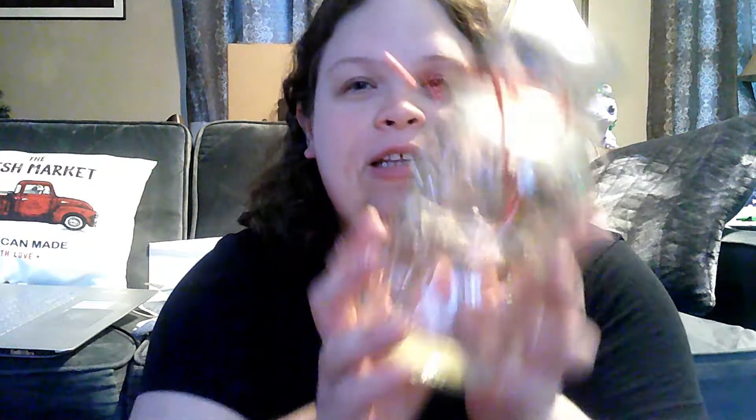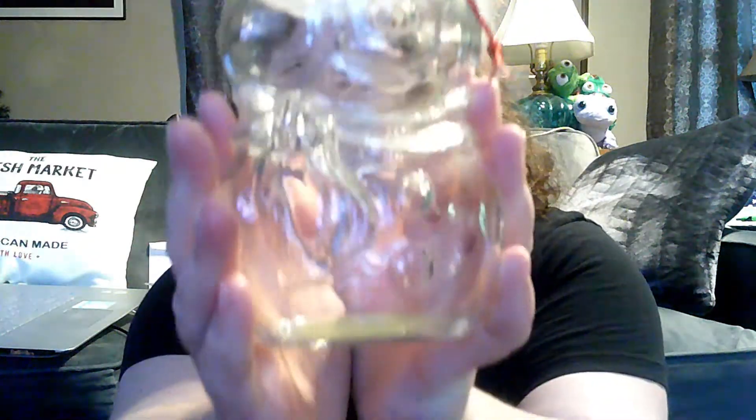I picked up one of the little glass snowman canisters — I think these are Anchor Hocking. It was $0.50, so I'll probably sell this next year.